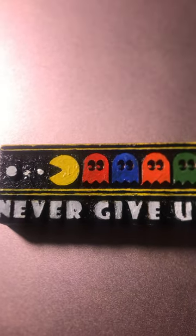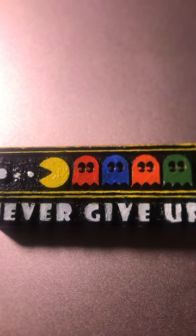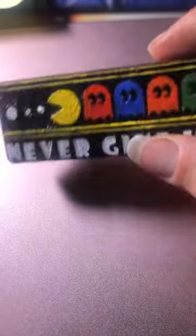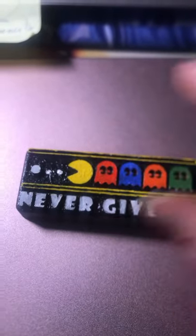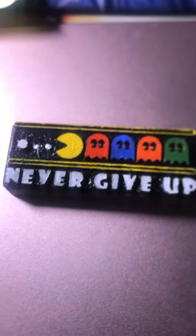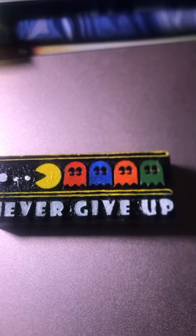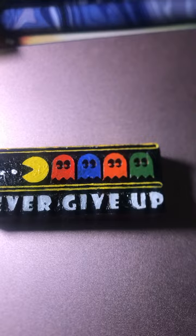I'd like to highlight and provide you the link to a fellow targeted person in our community who is an artist. He's got a website, and he designed this adorable little block for me. His website is nicehuman.carbonmade.com.